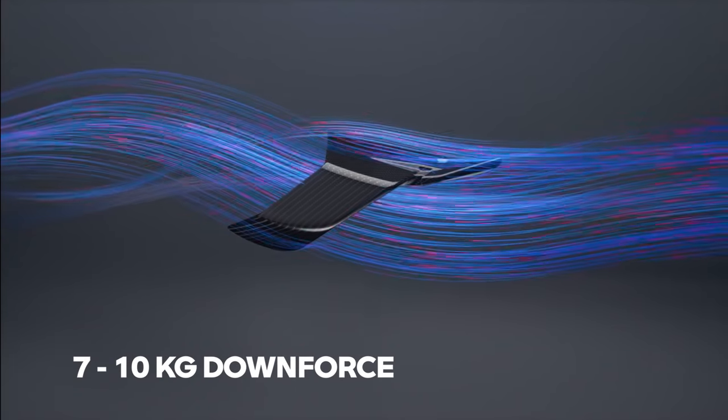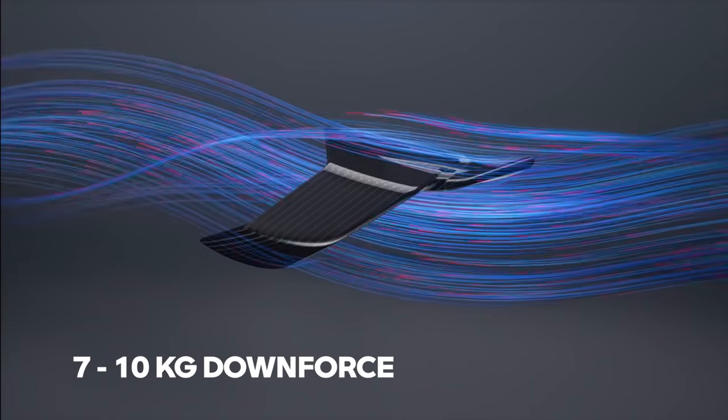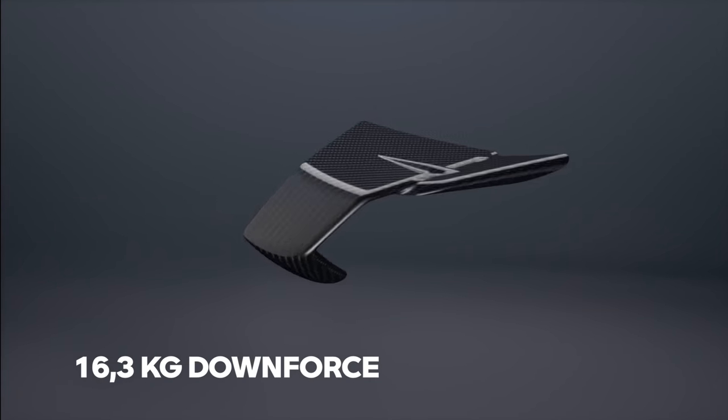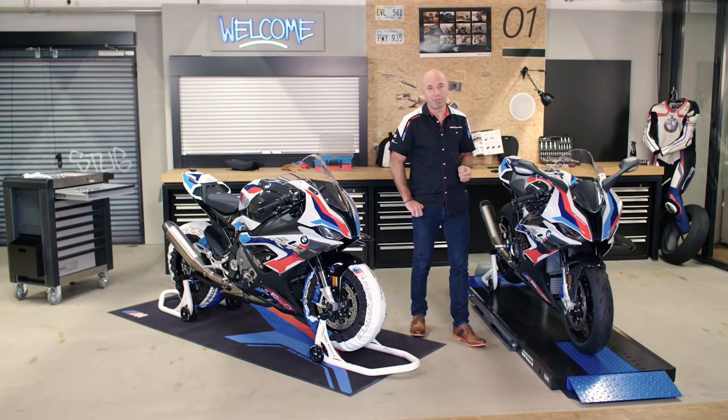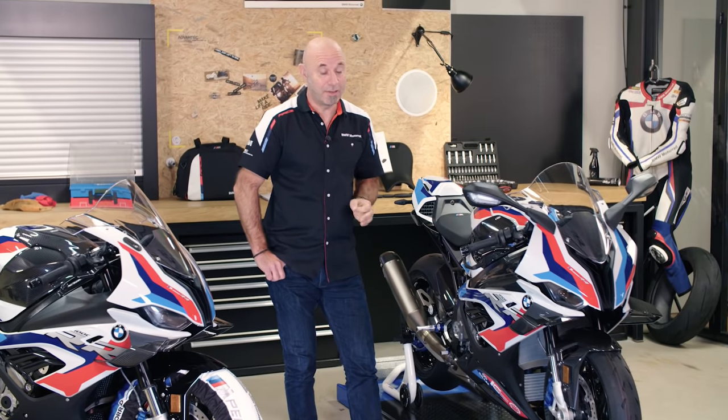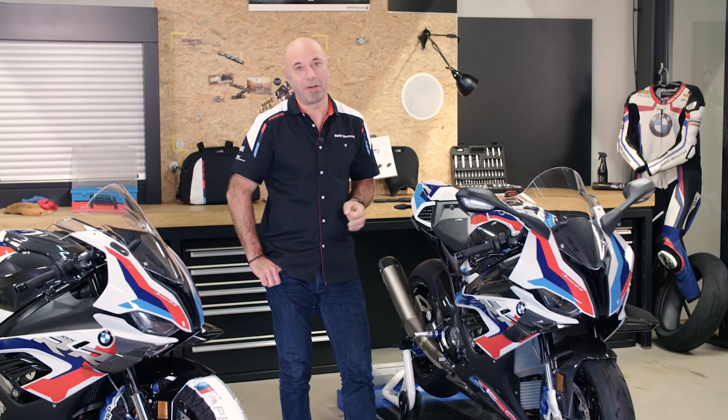At 200 kilometers, between 7 and 10 kilos. At 300 kilometers, 16.3 kilos of downforce on the front. Conclusion — are you faster with the winglets? Of course. Per lap, 0.7 seconds to 1 second faster. That's a big benefit.